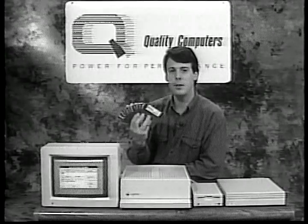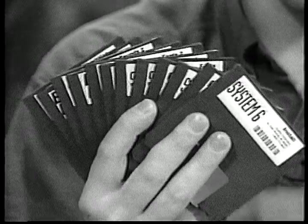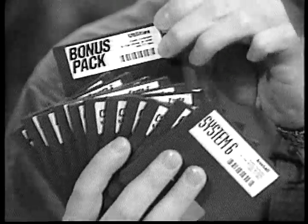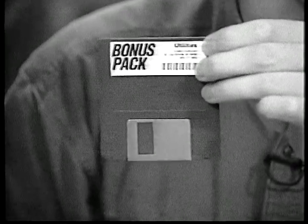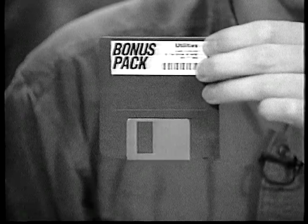Before beginning installation, be sure to back up your system disks and bonus pack disks. The bonus pack utilities disk contains a program called ZZCopy, which will make this process very simple. Or you can use any that's familiar: Copy to Plus, Fast Copy, or the Finder itself.